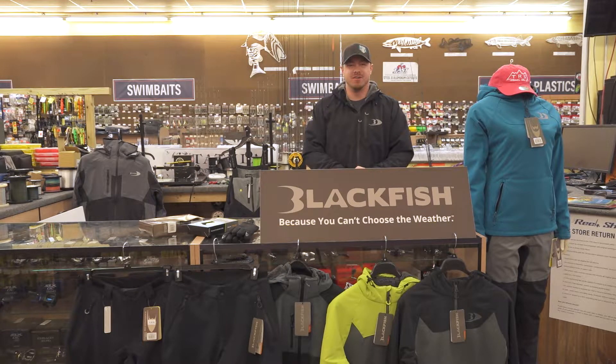Hey guys, Ty Hanson here with The Real Shot. Just wanted to touch on one of our strongest apparel brands here at the store — that's going to be Blackfish. Blackfish is one of our primary sponsors over at Head2Head Fishing, so I know a lot of you guys watched that and saw them on there.